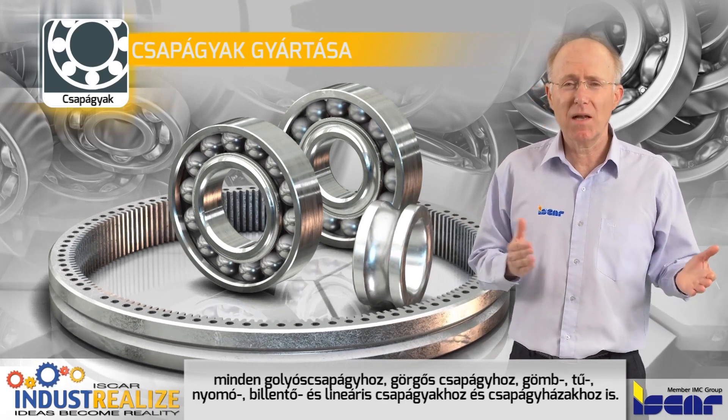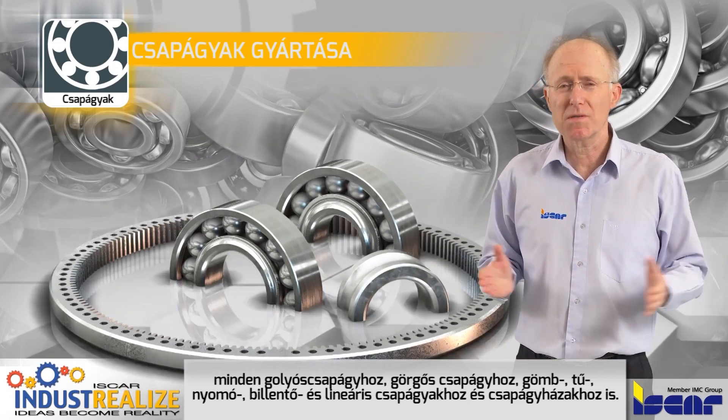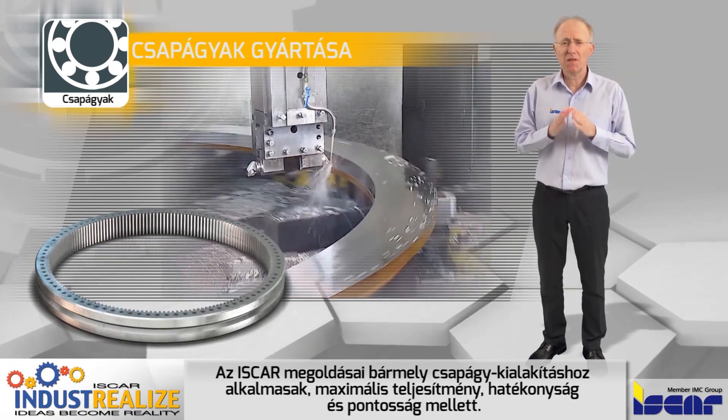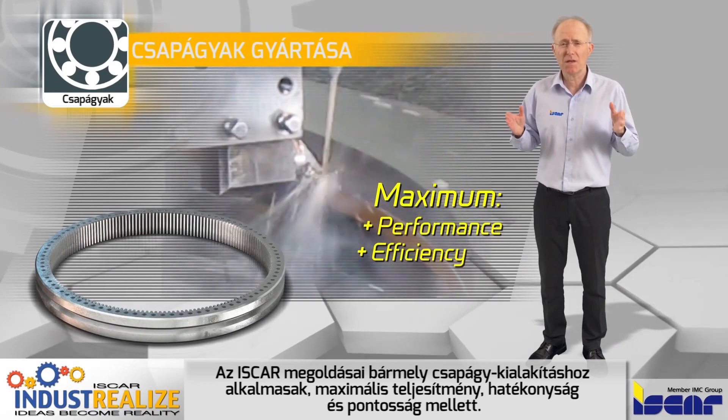Iscar supports ball bearings, roller bearings, spherical, needle, truss, taper bearings, and also linear bearings and bearing housings. Iscar supports any bearing design with advanced machining solutions that ensure maximum performance, efficiency, and preciseness.